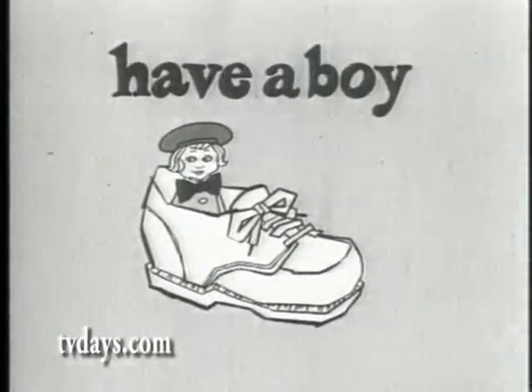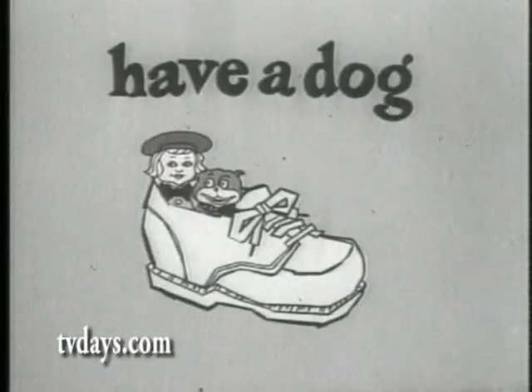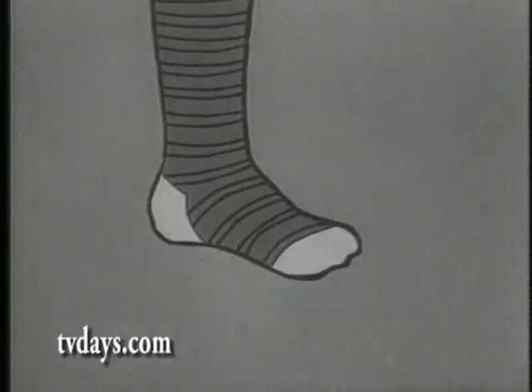Does your shoe have a boy inside? What a funny place for a boy to hide. Does your shoe have a dog there too? A boy and a dog and a foot in a shoe.